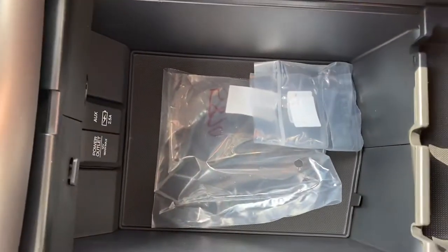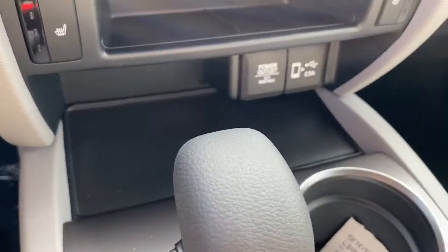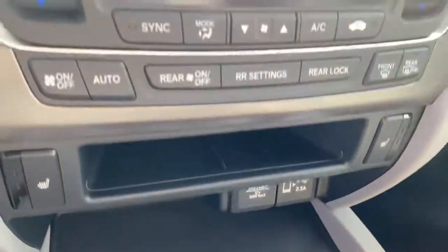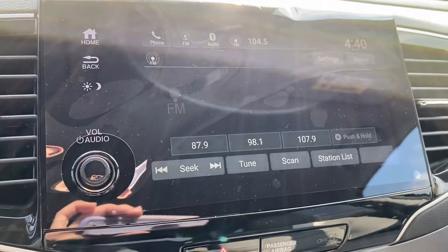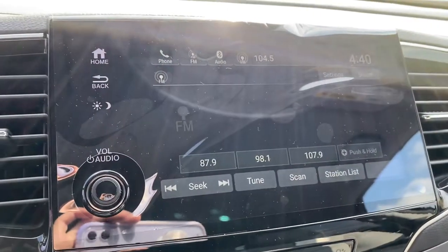And there's some more storage space right here. The car does come with Apple CarPlay or Android Auto, so when you plug your phone in, the phone screen will actually pop up right here on the radio screen, making it easy for navigation or anything like that.